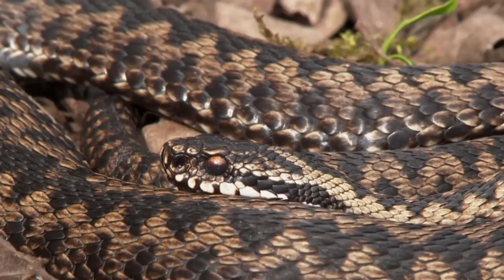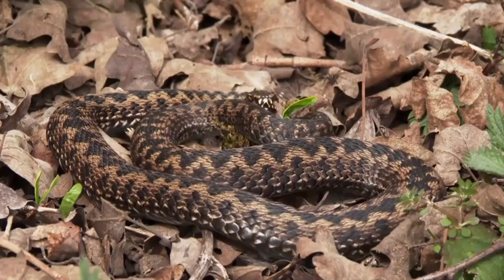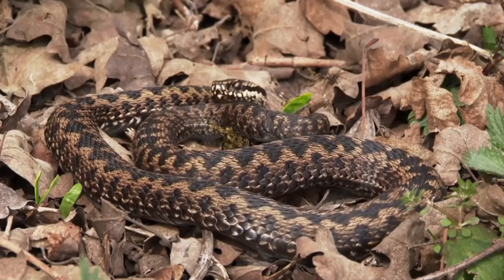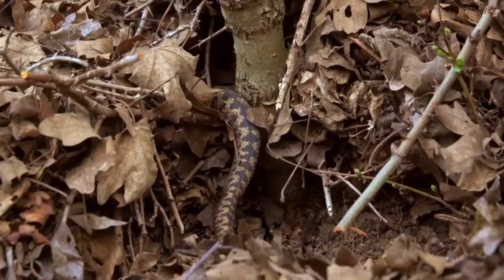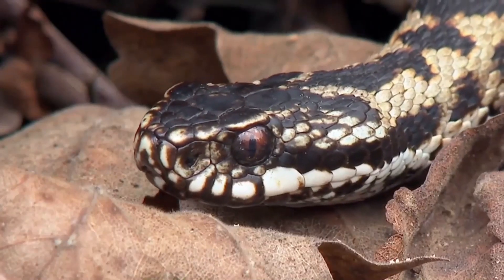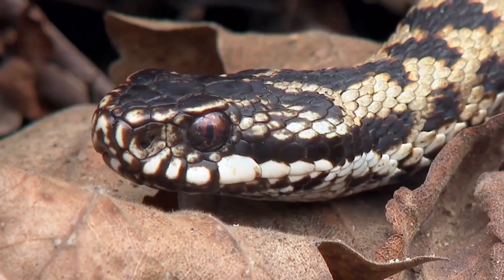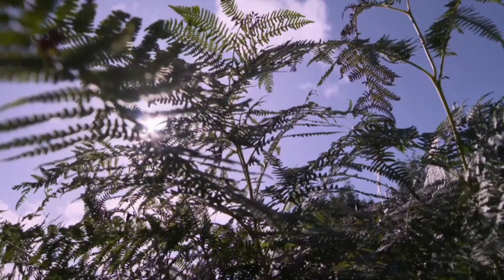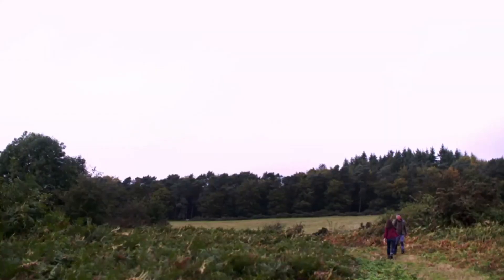As the UK's only venomous snake, the adder has long suffered a negative public image. But these handsome looking reptiles aren't actually aggressive and would much prefer to slither off into the undergrowth and get out of our way. As humans have started to encroach on their habitat, adder populations have plummeted. Ecologist Nigel Hand is working hard to try and reverse this trend.